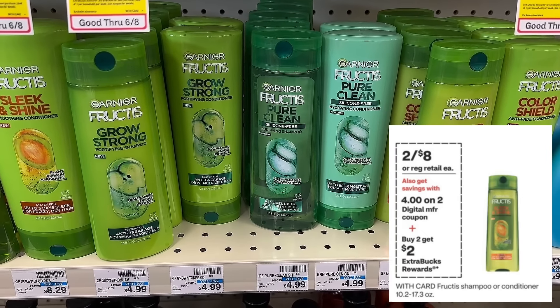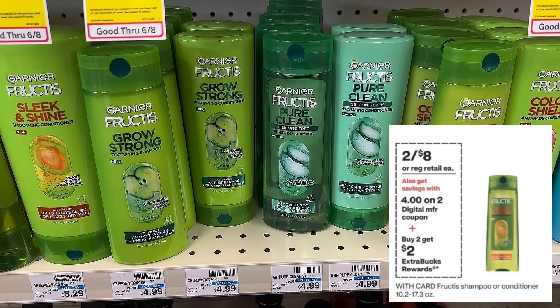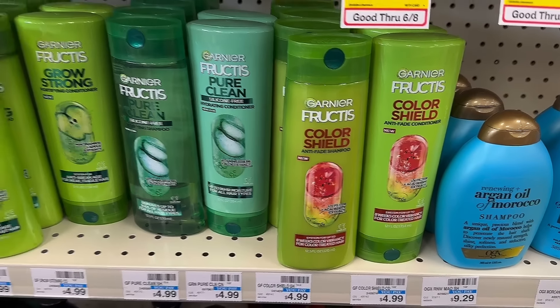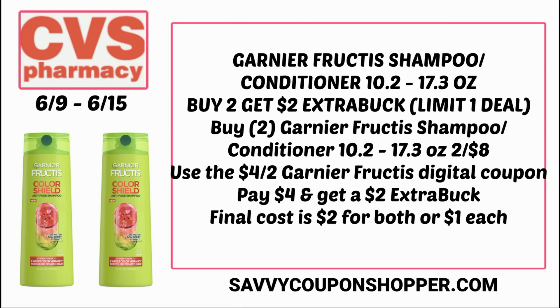Another good deal is on Garnier Fructis, normally $4.99 each. This week they're two for $8, and when you buy two you get a $2 extra buck. The reason this deal is really good is the $4 off 2 digital coupon we're expected to see in our CVS app. So grab two Garnier shampoo or conditioners at two for $8, clip that $4 off 2 digital coupon, and you'll pay just $4. With the $2 extra buck back, the final cost is $2 for both hair care items, or just $1 each.